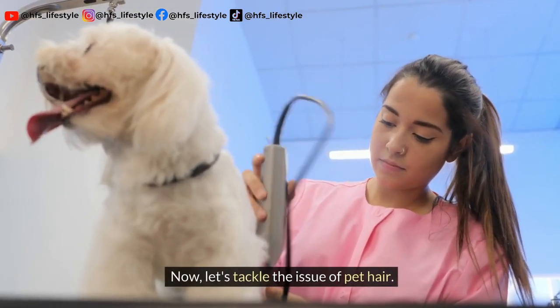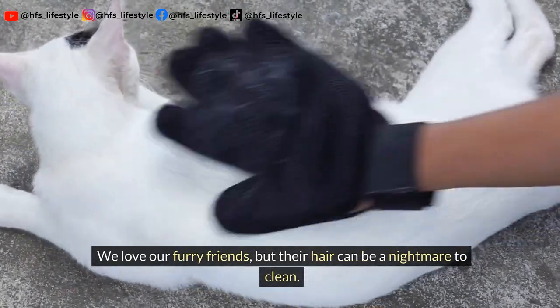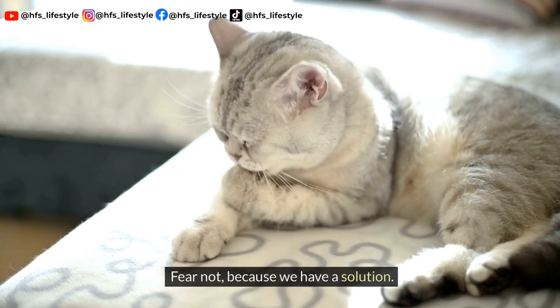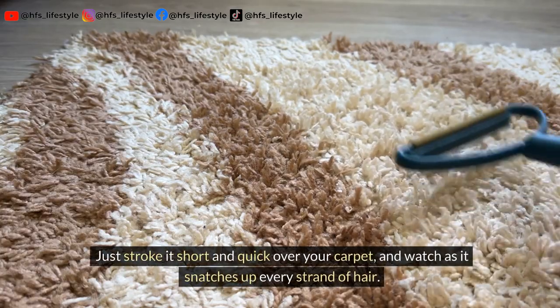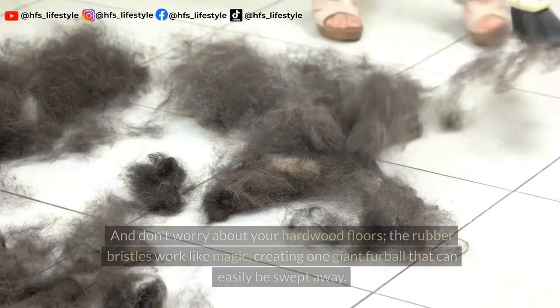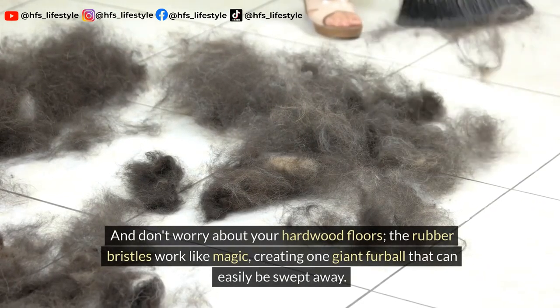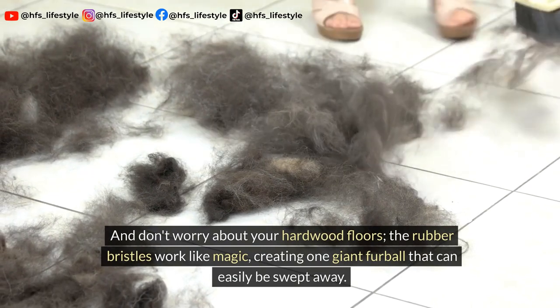Now let's tackle the issue of pet hair. We love our furry friends, but their hair can be a nightmare to clean. Fear not, because we have a solution. Meet your new best friend: the rubber squeegee brush. Just stroke it short and quick over your carpet and watch as it snatches up every strand of hair. And don't worry about your hardwood floors — the rubber bristles work like magic, creating one giant furball that can easily be swept away.